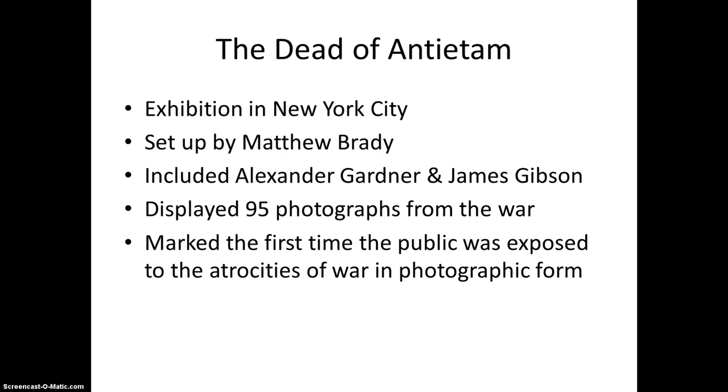Matthew Brady set up an exhibition in New York City entitled The Dead of Antietam after returning from the battlefields. Alexander Gardner and James Gibson displayed 95 photographs of the war. This exhibition marked the first time the general public was able to see the true atrocities of war, including showing dead soldiers and animals on battlefields. The public was both fascinated and disturbed. Prior to this exhibition, images, which were usually paintings, of wars had to be created from sketches and from memory, and were often completed at a much later date.